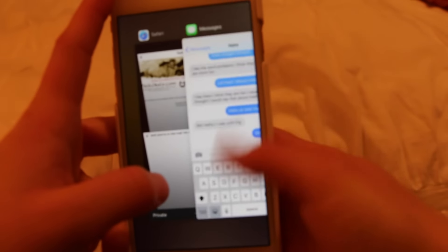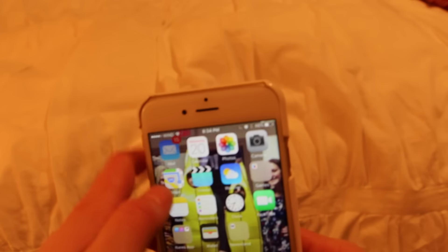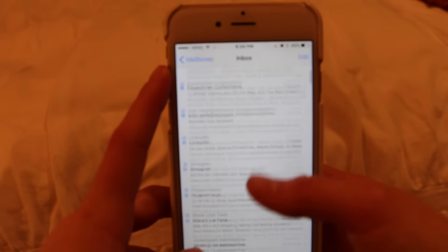After I've gotten my snack I go ahead and do the usual, which includes checking my social media, doing some editing, and just kind of browsing online and not really doing anything productive.